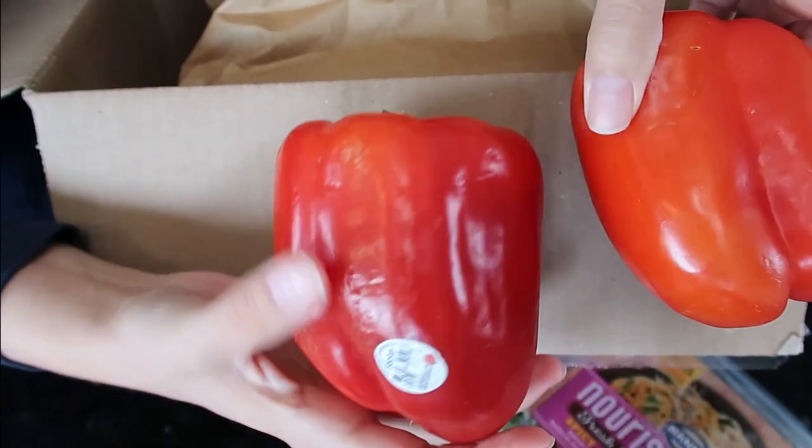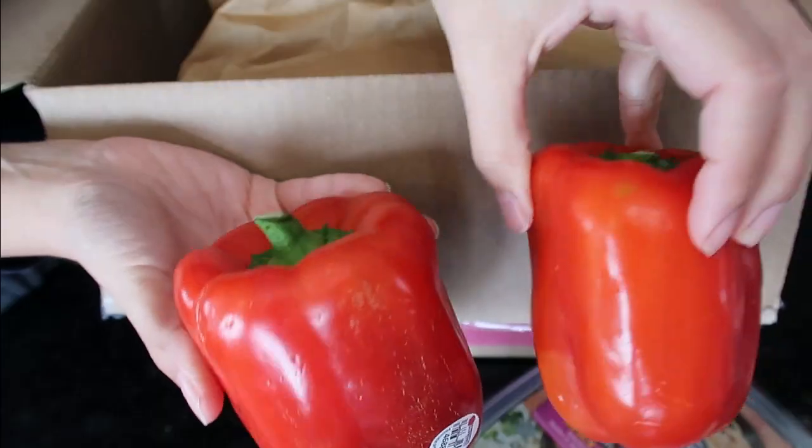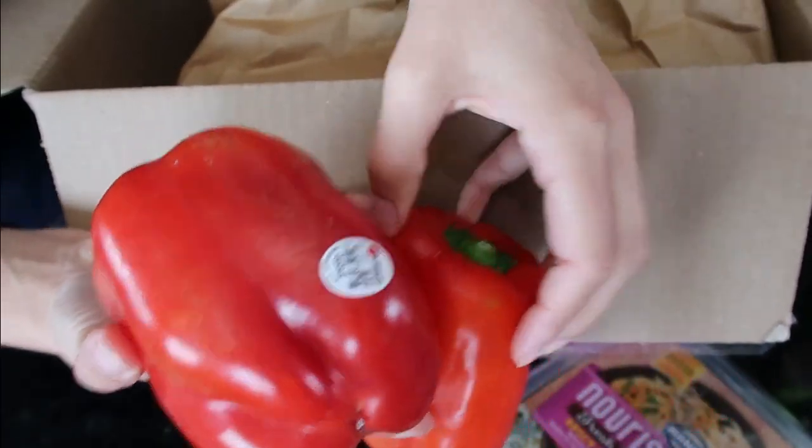I got red peppers. They're totally different size and shape. These are $1.75 and they look really good — definitely a better price than what red peppers are in store right now.